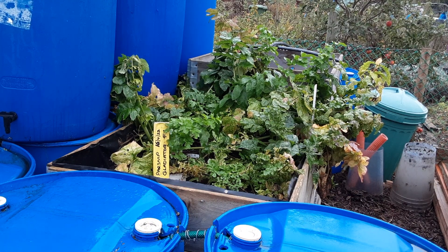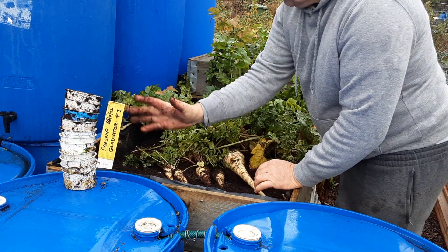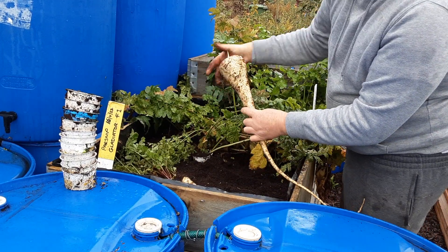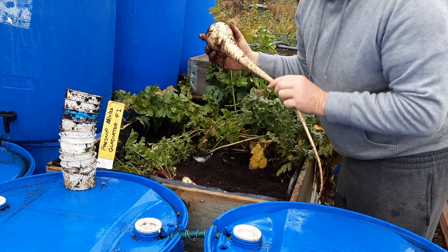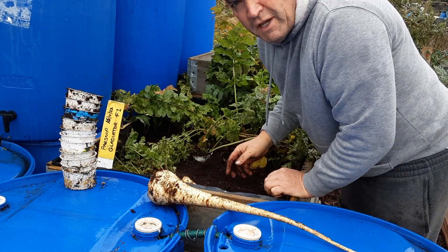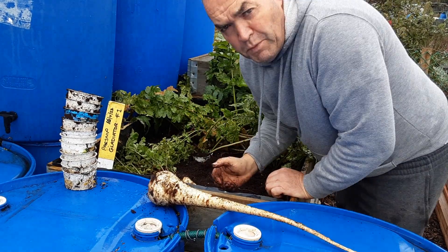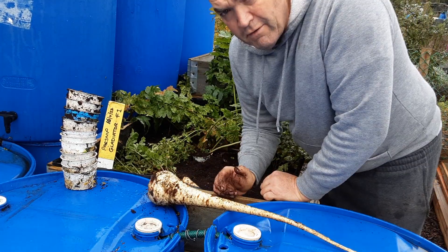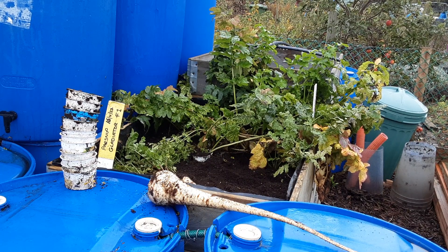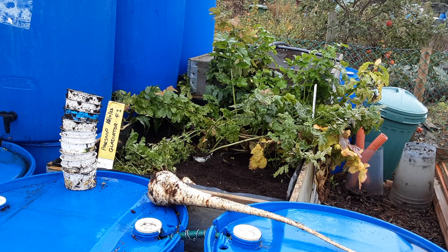The parsnips haven't done extremely well this year. For the Malden show I needed to get a long parsnip out and I picked the best one, working my way back. Most aren't the best and will go in the compost bin, but we managed to find a decent one. There may be another five, so that'll keep us going - probably 10 weeks. The Gladiator F1 still tastes sweet and once roasted or steamed it's very tasty. I'll always save one for Christmas Day.